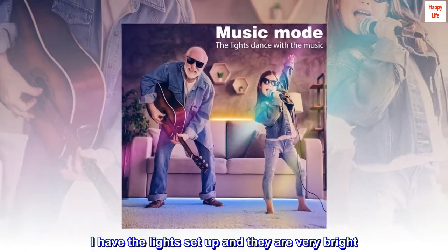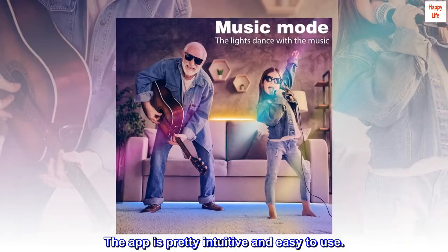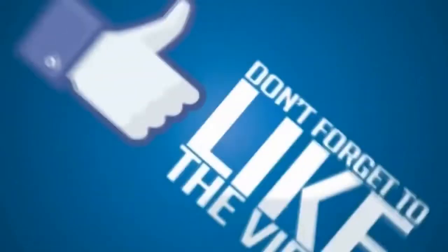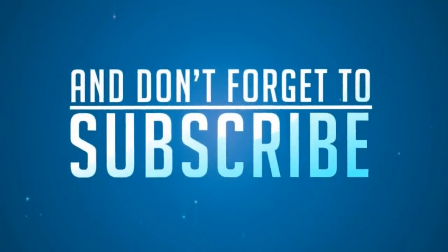I have the lights set up and they are very bright. The app is pretty intuitive and easy to use. The app is amazing.